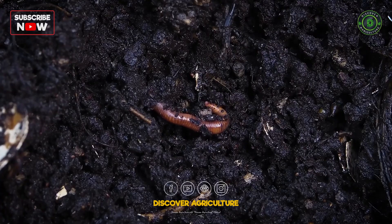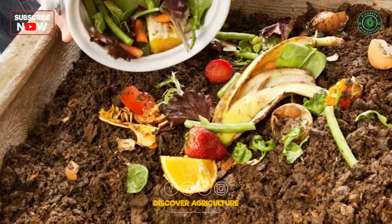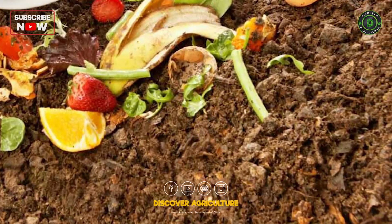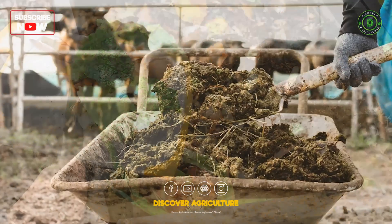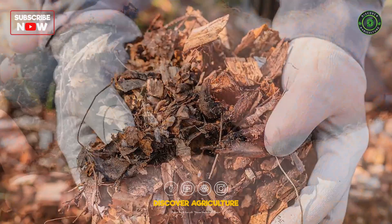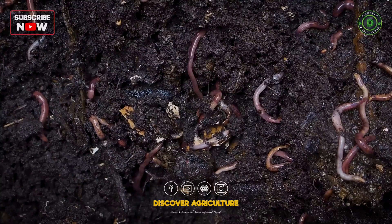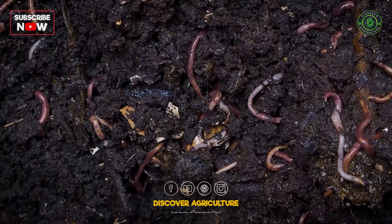Earthworms feed on decomposing organic material, so incorporating organic matter into the soil is essential to attracting them. Add compost, aged manure, leaf mulch, or organic material to your fields. This provides food for earthworms, encouraging them to thrive and reproduce.